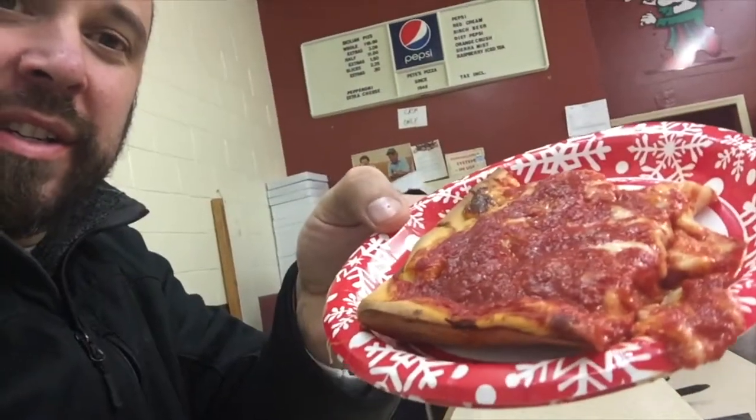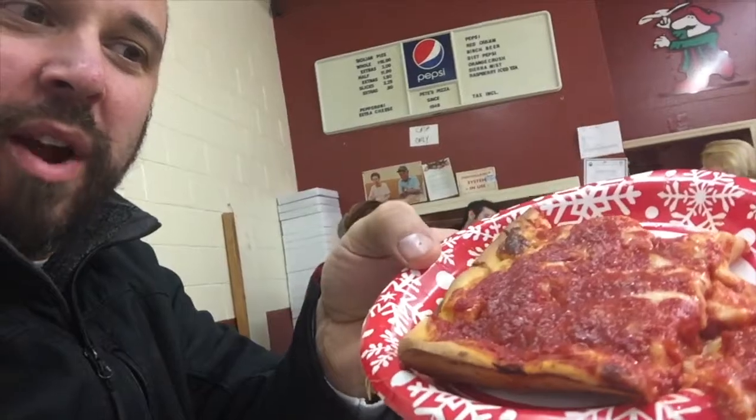Here we are in Pete's Pizzeria, home of their famous tomato pies. It's a Sicilian style rectangular square with the cheese on the bottom, tomato sauce on top, baked in pans that have been used since 1948 when this establishment opened here in Columbus, New Jersey. So that's what it looks like.